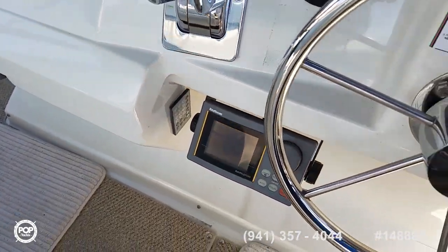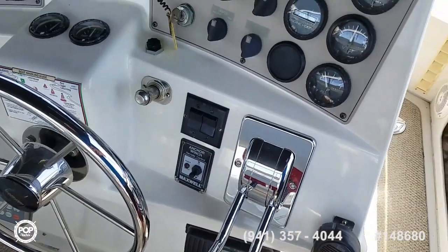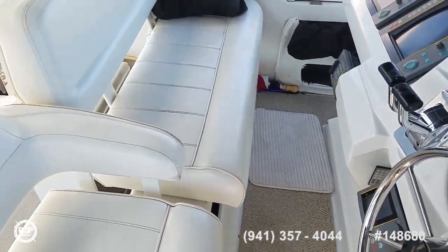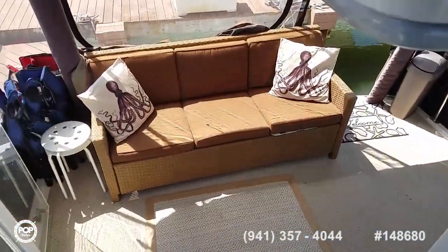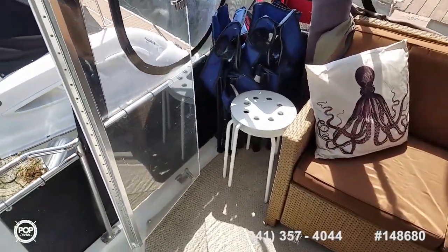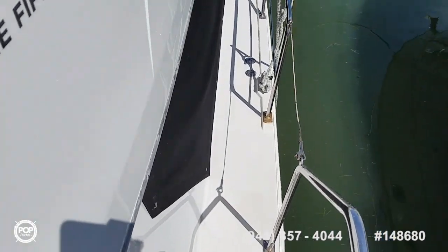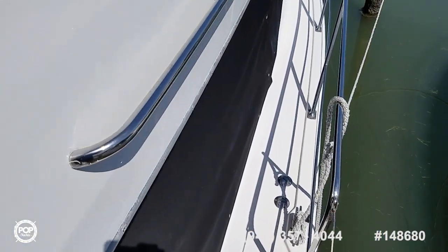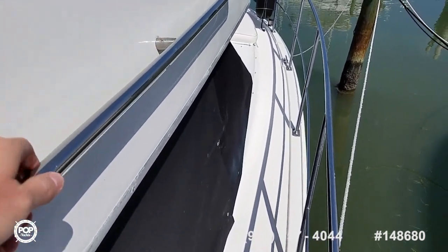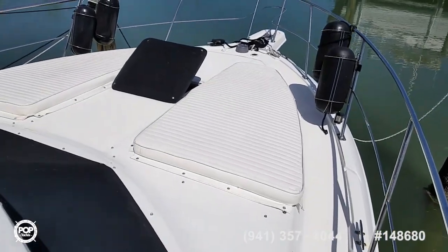The autopilot is linked into the chart plotter so you can set waypoints and it will turn when necessary. It's also redundantly linked into the radar — in case the radar picks up anything within a mile range, it will alert you. You've also got a second screen for the autopilot down below in the main salon, so if you didn't want to leave the helm you can adjust your heading or get a heads-up to return to the wheel.